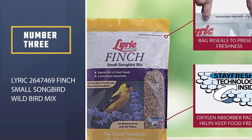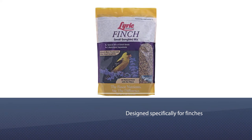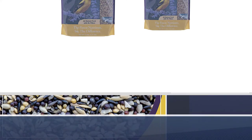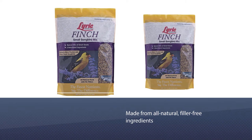Here's another great wild bird food option from Lyric. This is a bird mix designed specifically for finches. During nesting season, finches continue to eat seeds and even feed them to their nestlings. The seeds look fresh and the birds seem to like eating them. It's made from all-natural, filler-free ingredients.